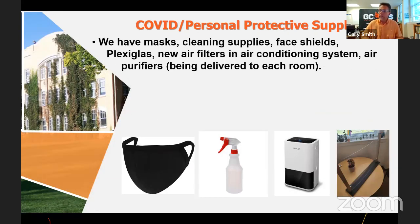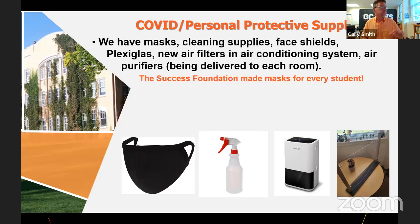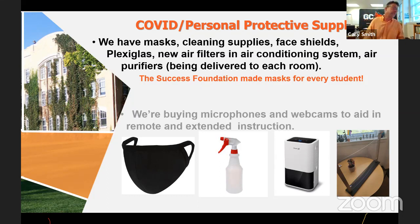We have a lot of masks and will give masks to students. We're not going to give a new mask to the same student every single day, but we have ample cleaning supplies. We have plexiglass to protect teachers and students. We have new air filters going into all our air conditioning systems — better air filters — and air purifying systems being delivered that will be in each room. We have a lot of supplies that will work to protect everyone. The Success Foundation made masks — kudos to them.